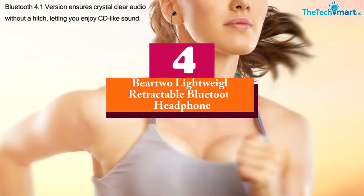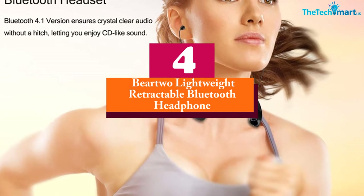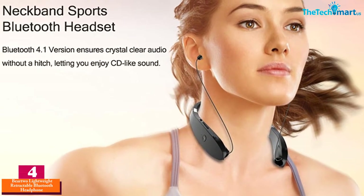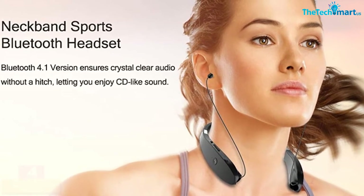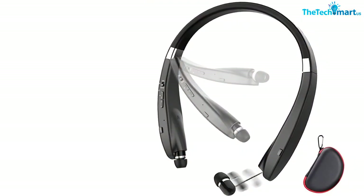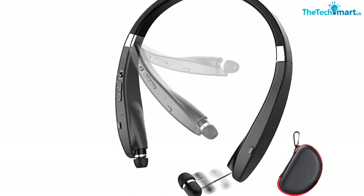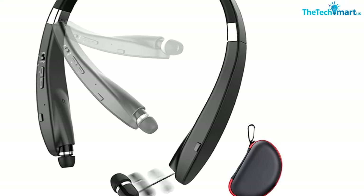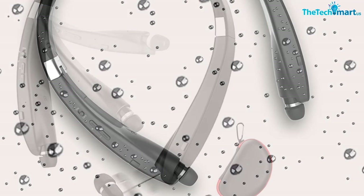At number four, we have the Bare 2 Lightweight Retractable Bluetooth Headphone. With an inbuilt high-sensitivity microphone, you can answer audio calls hands-free. This Bluetooth neckband headphone features an around-the-neck design for a custom fit. The noise-cancelling technology and high-density stereo sound quality deliver ultra clear audio every time.